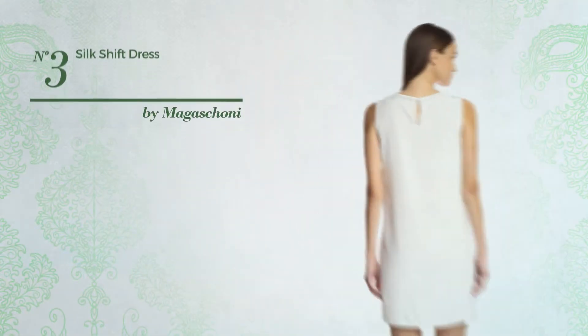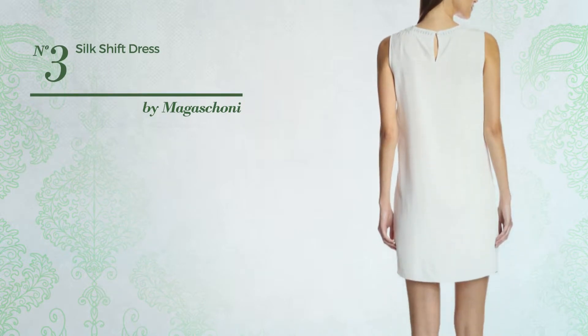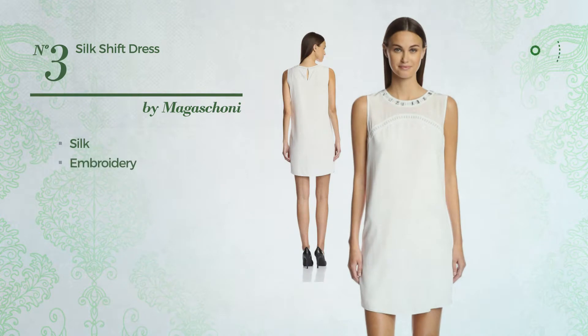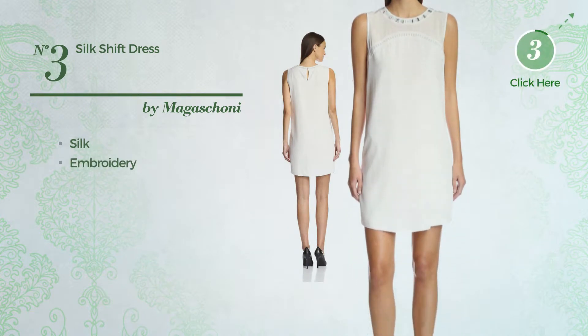Number 3: An All-Shift Silhouette Dress featuring a solid look, produced with quick-drying silk, styled with embroidery. Available in two other colors.